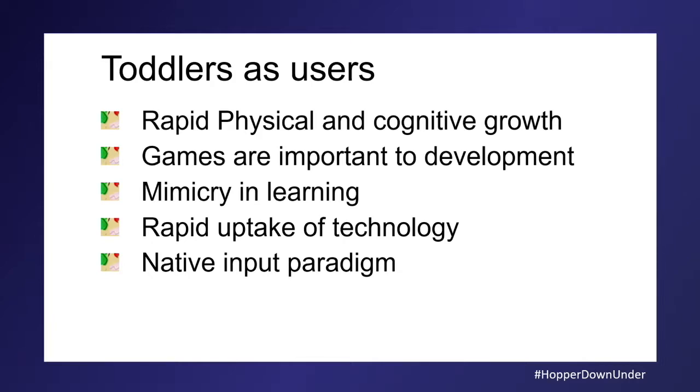Games are important for development — play is a really normal thing for children. Mimicry is also really important. You sweep the floor and your child sweeps the floor beside you; you dig in the garden and your child digs with you. And as soon as they're actually capable of doing it competently, they're not interested anymore. So if we're all using iPads or iPhones, you can expect toddlers to mimic us because they're learning about their world.